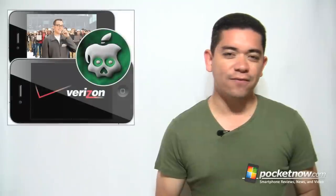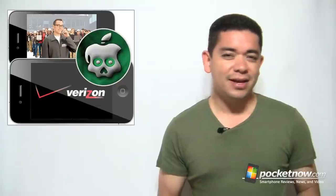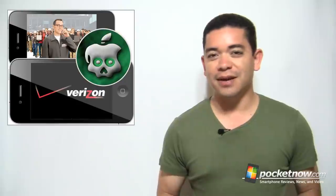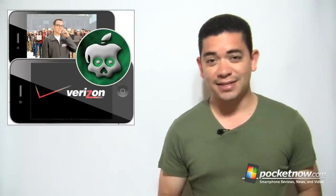Out with the Verizon iPhone 4 is iOS 4.2.6, which is exclusively for the Verizon iPhone, bringing a couple of bug fixes. Aside from all the official stuff, GreenPoison has already released an update that will allow you to jailbreak the Verizon iPhone 4 and even this update. So yeah, the jailbreak community is out there.